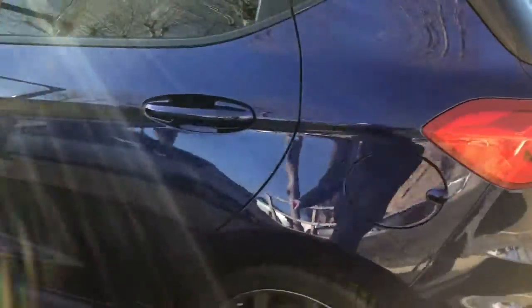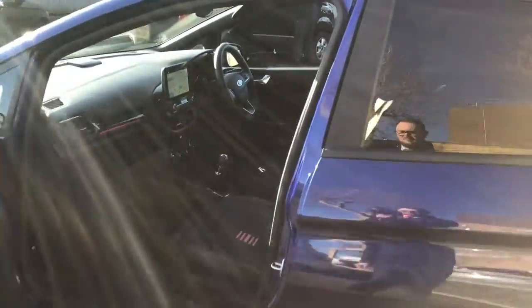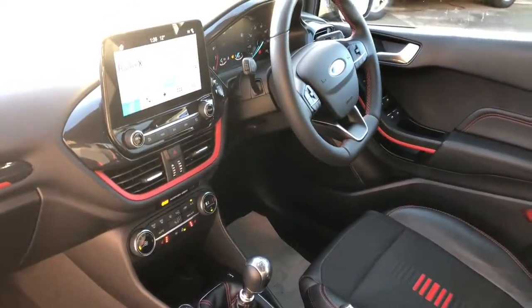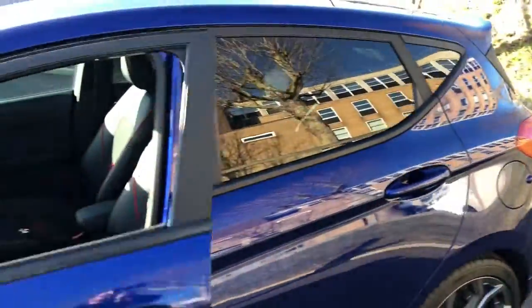This vehicle's got the driver assistance pack which gives you things like the adaptive cruise, driver alert, lane keeping warning, speed sign recognition, and you'll see inside the red pack with the partial leather.